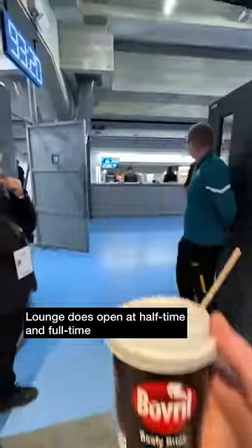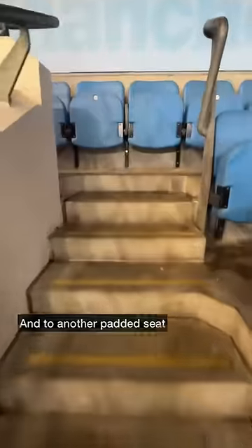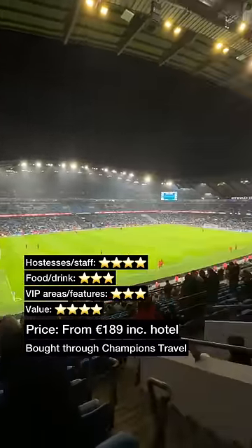Then made my way out of the lounge, which does open at half-time and full-time. Up a few sets of steps and to another padded seat ready for the start of the match. Tickets are from €189 depending on the match and include a hotel bought through Champions Travel.